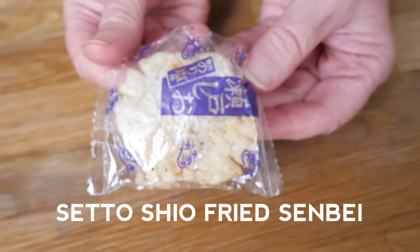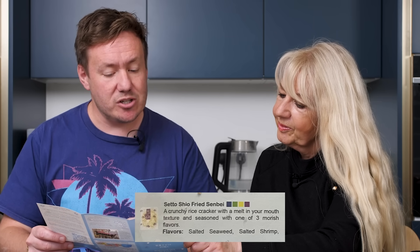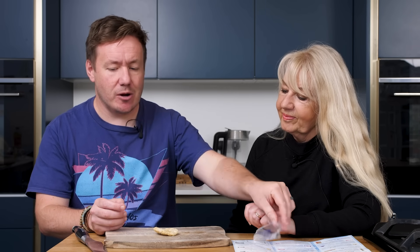This next one is a Seto Shio fried senbei - a crunchy rice cracker with a melt-in-your-mouth texture, seasoned with one of three moorish flavours. It only tells us one is salted seaweed, one is salted shrimp, and then that's it - it's run out of space. So this could be anything. Do you like seaweed? Yes. Oh that's a bit - there's something going on in there. Very crunchy - excuse the noise. Tastes fishy. I actually feel a bit seasick eating it. But as a savoury snack it's not too bad.